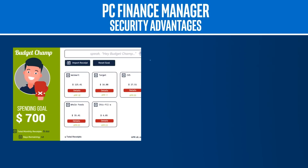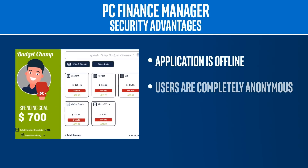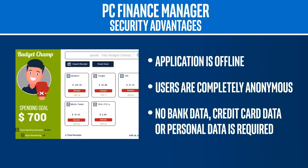The PC Finance Manager is like popular financial apps, but uses artificial intelligence like speech and natural language processing to give users deeper insights into their data. Users can feel secure because the application is offline and users are completely anonymous. No bank data, credit card data, or personal data is required.